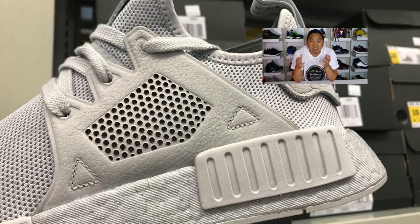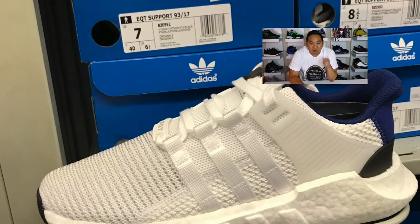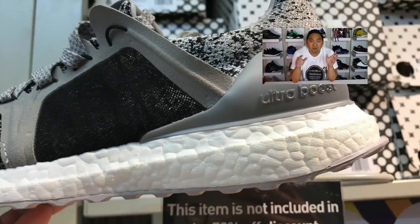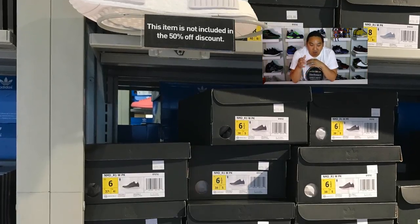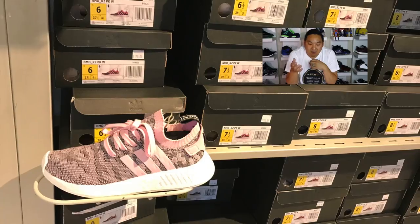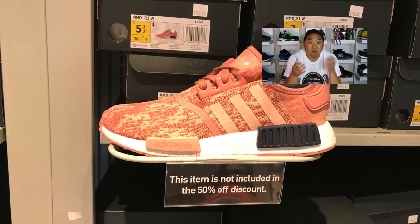Retail is $160 on the XR1s, but kind of a nice colorway with all tonal gray — is that even the right word? Then they had some other NMDs, and they had the 9317s, but they were not half-priced. This is the craziest looking Ultra Boost I've seen — it's a Stella McCartney one for women, but cool-looking prime knit pattern and the overall look is pretty rad. I wish they would make a men's version — I would actually be interested. $240 though, pretty hefty price tag. Then they also had some NMD R1 PKs that were not discounted, and then the R2s that were discounted, so they have a range of ones that are included and ones that are not.